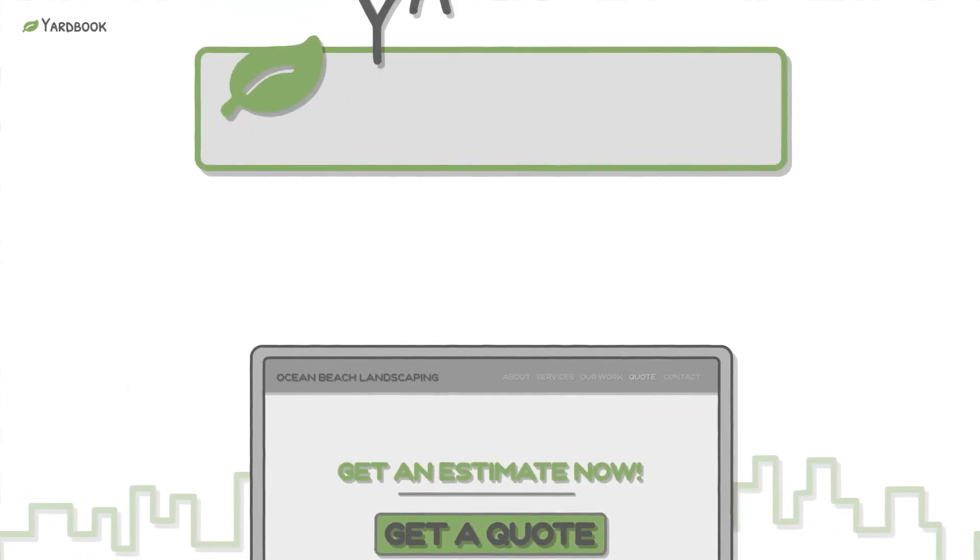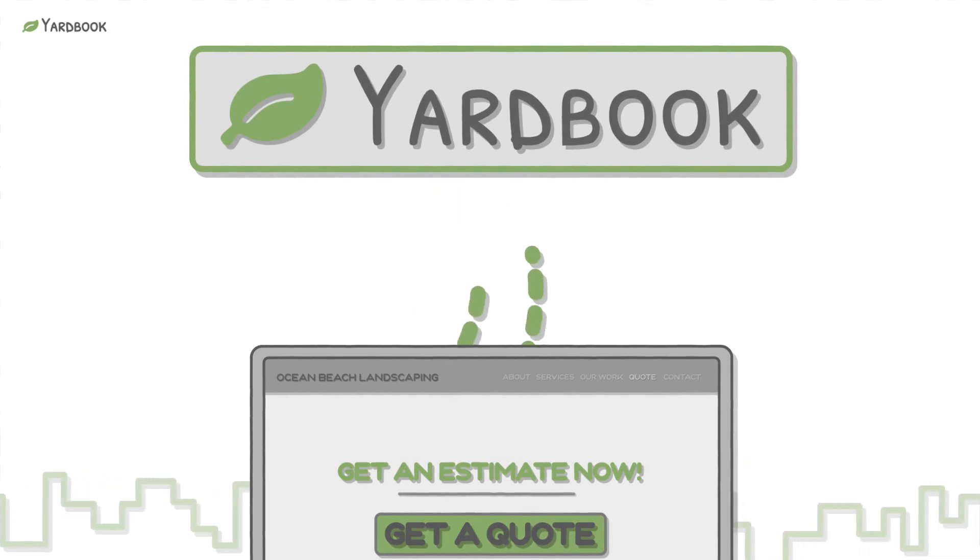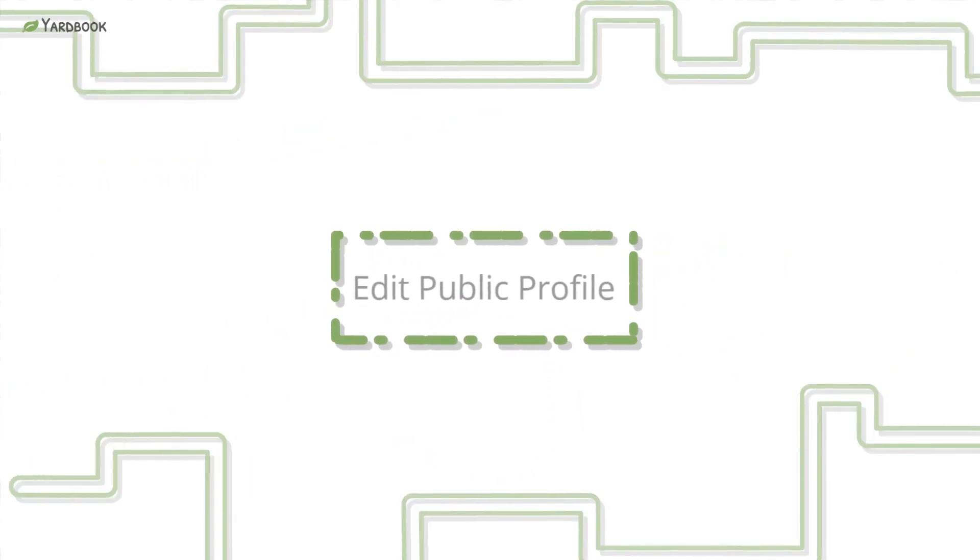The best part is that all these features are fully integrated to your Yardbook account. To get started, navigate to your sitemap, then click on the Edit Public Profile link.